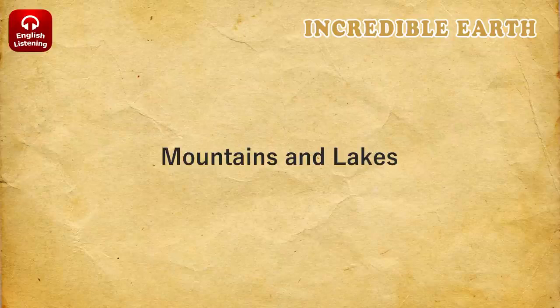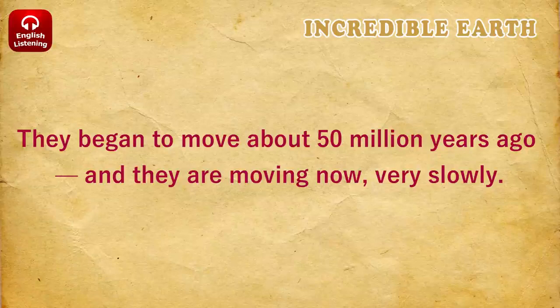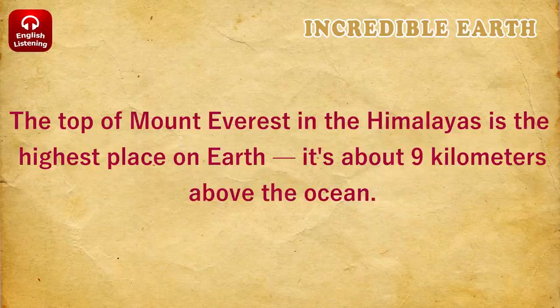Mountains and Lakes. The biggest mountain chain in the world is the Himalayas in Asia. It began when two pieces of Earth's crust met and moved up. They began to move about 50 million years ago, and they are moving now, very slowly. The top of Mount Everest in the Himalayas is the highest place on Earth. It's about 9 kilometers above the ocean.